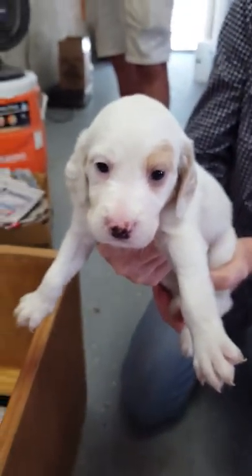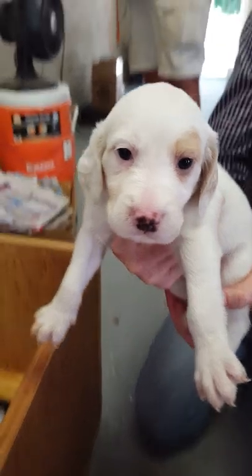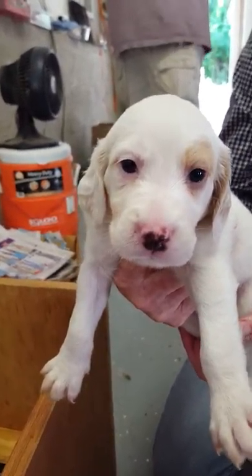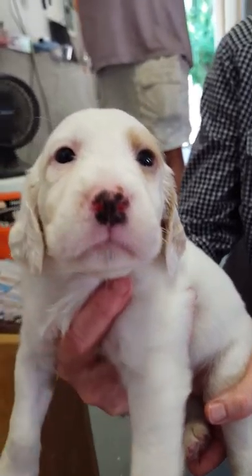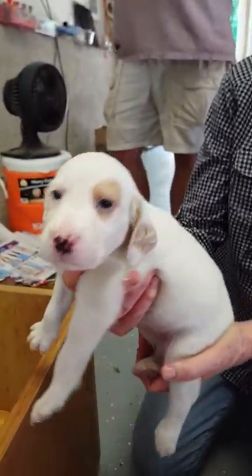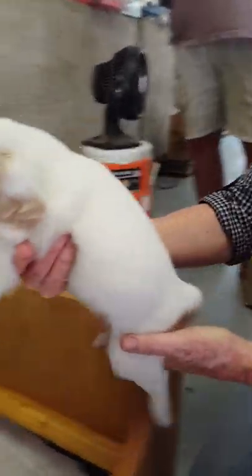I'm going to let him run around and look at me and stuff. Let's see if you want to get up. So this is one that has a patch on the eye, the left eye. This is a bigger, bigger puppy. We'll call her a puddle of goo.